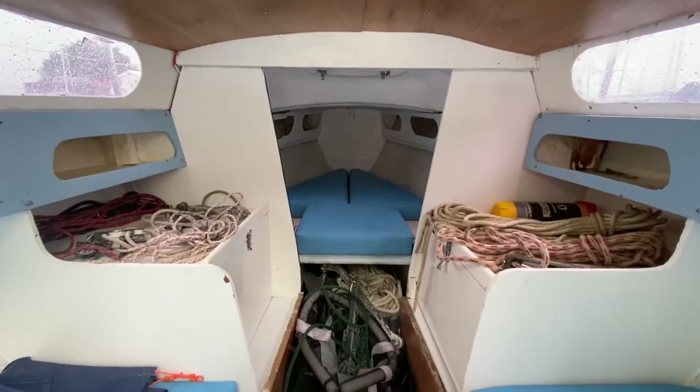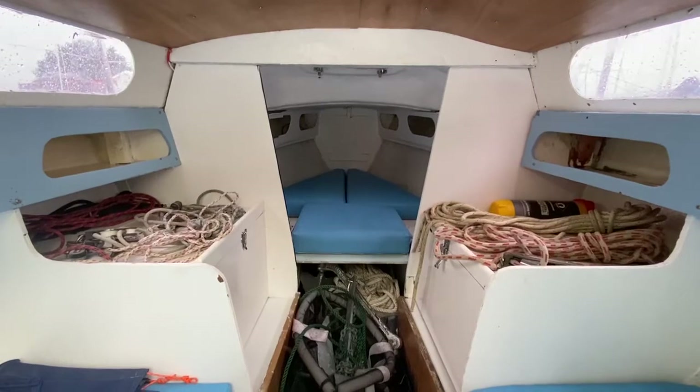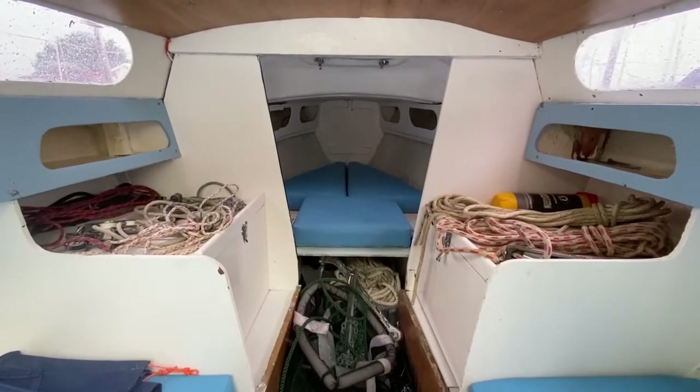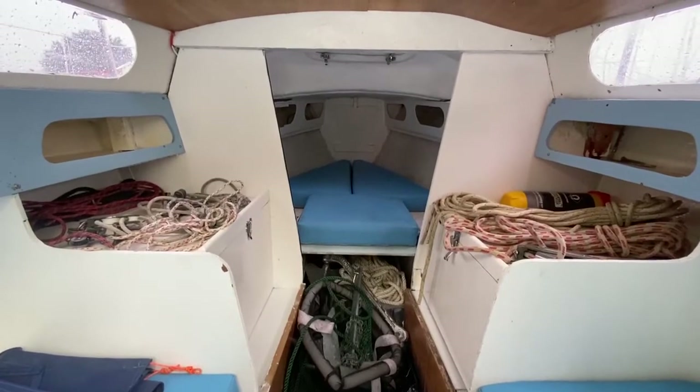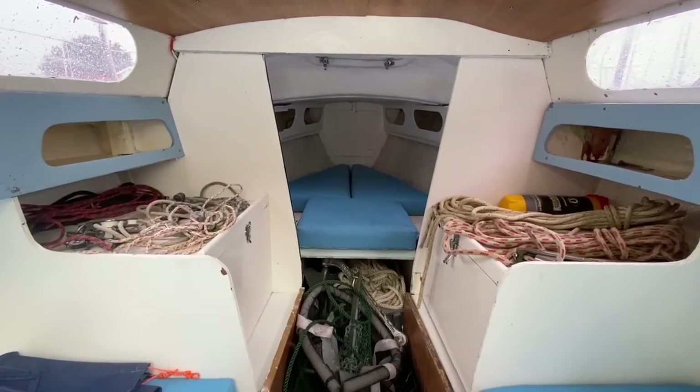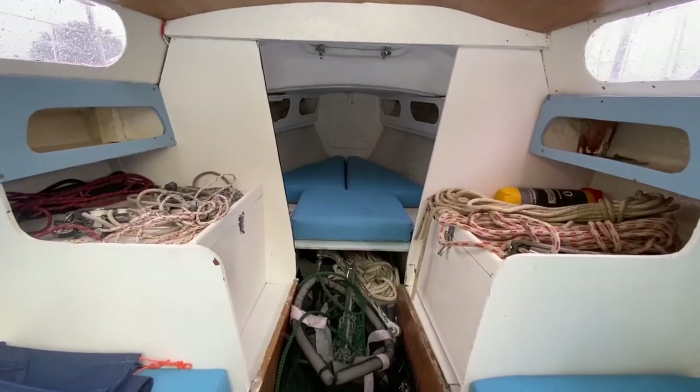I'm sitting in the companionway looking forward and as you can see the boat has been freshly painted. To the starboard side and on the port side there are two lockers and as you'll see by the other photos, the mast has been taken down so a lot of the running rigging has been stored inside to keep it dry.